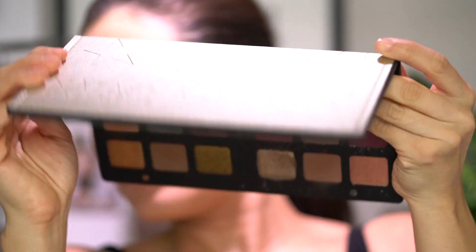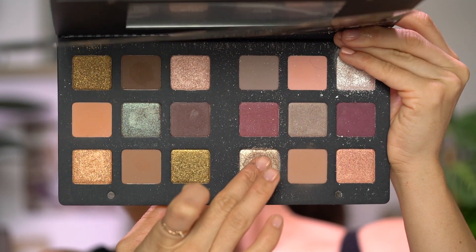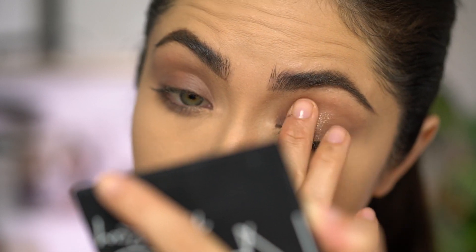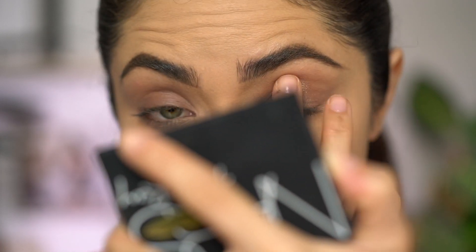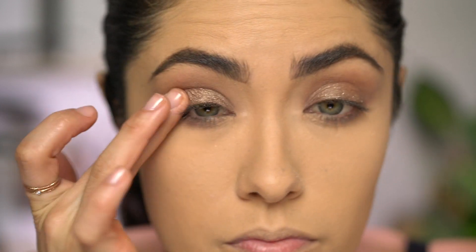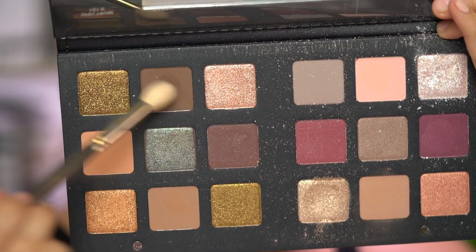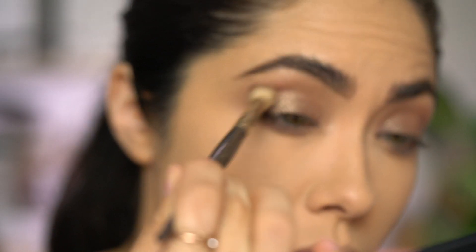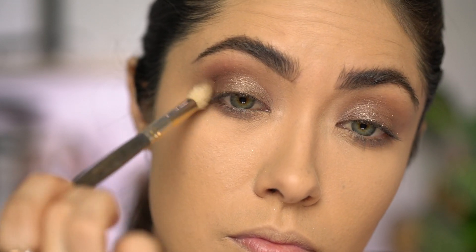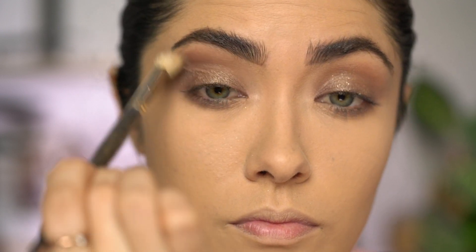The eyes are going to be super simple, and you don't have to use the Natasha Denona Star Palette — I'll try and include some dupes in the description box for you guys as well. But you basically want colors that are very neutral, so I'm going in with this first really sparkly shade. You can see it's not too gold or too silver — it's just perfect right in the middle. And then I'm going in with this neutral brown and tossing that into the crease, because I was going to leave it with just the glitter but the eyes looked a little too simple. So I'm adding this to kind of smoke it out just a bit.